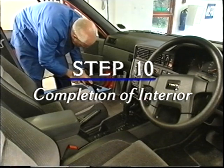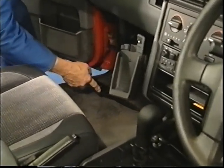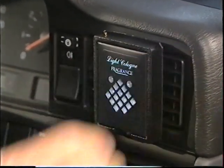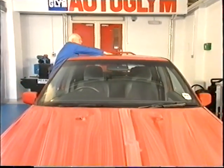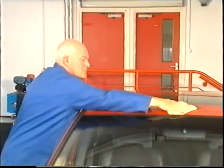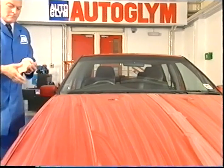Step 10: Completion of interior. We're getting near the finale now. A quick vacuum to remove any strands of cloth is necessary to get the pile looking right. Replace the loose carpets or mats, which should be dry by now. If appropriate, fit an Autoglym air freshener to the dashboard fresh air vent to keep that freshly valeted aroma inside the car. Step 11: Removing body polish. Now is the time to reveal all with the final polish-off finish. Remember to turn the Perfect Polishing Cloth regularly and use long sweeping movements.